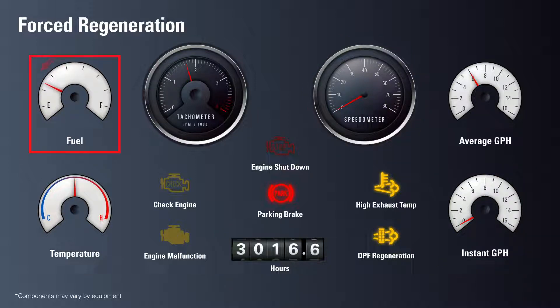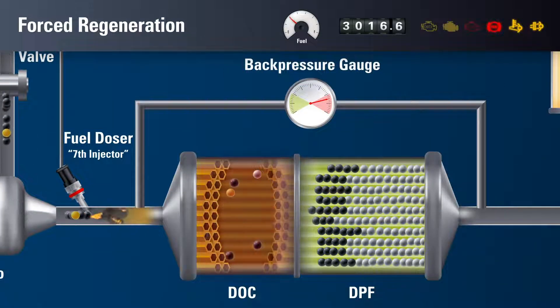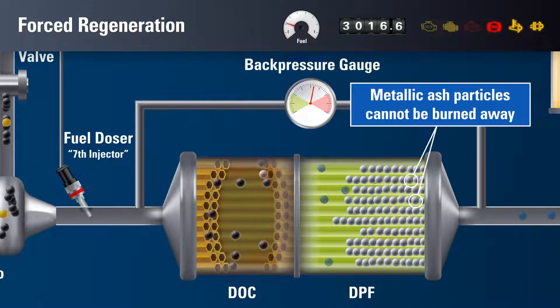The engine continues to burn fuel to perform the regeneration as the engine idles, at the expense of average fuel economy and progress on the road or job site. Forced regeneration removes almost all of the remaining soot trapped in the DPF, but once again, metallic ash particles are left behind, continuing to clog the filter.